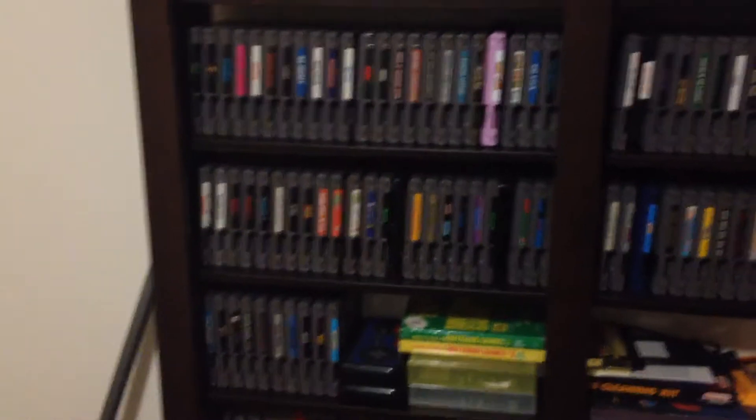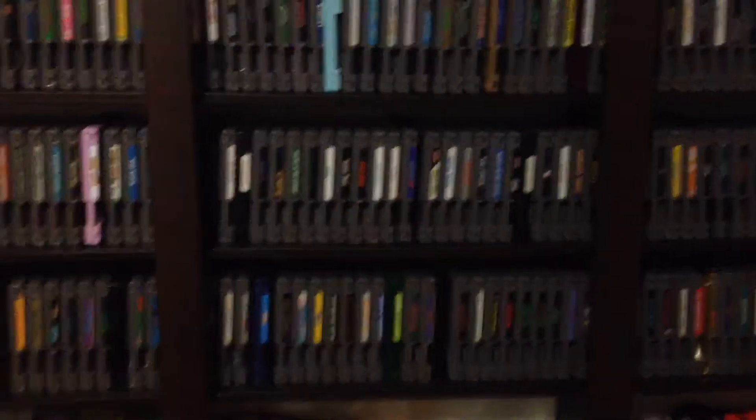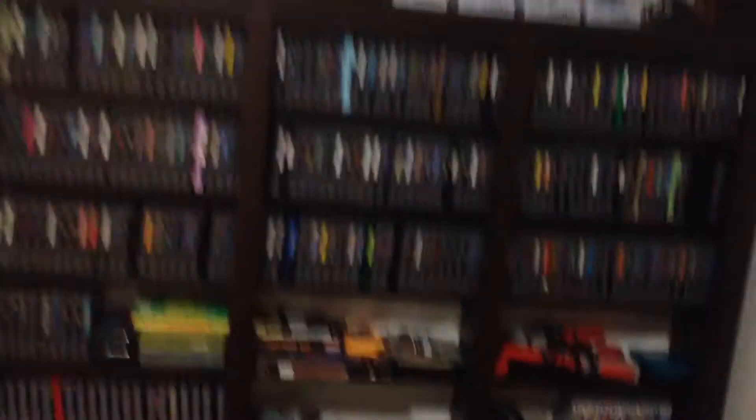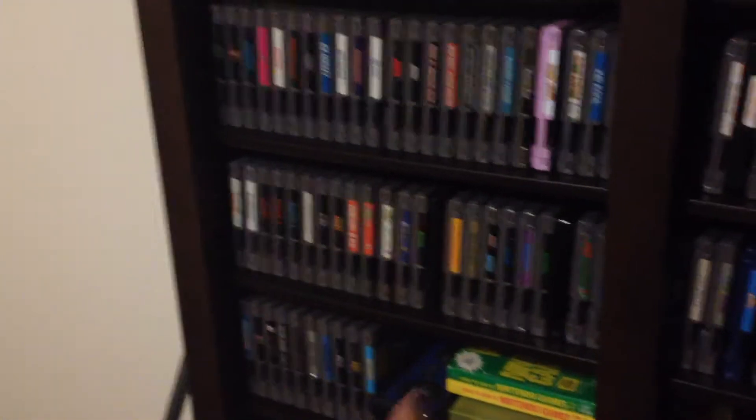This is like a sequel video to a previous video I made from 2015 where I showed my game collection, and here's an update video. As you can see, it's gone bigger — for example, the NES is still in the same place, but in the last video it went up to like here, and now it's all the way down there. And I've ordered some games in the mail, so it's going to be a little more there.